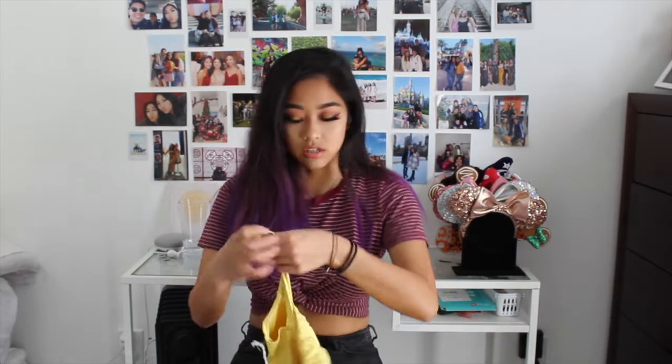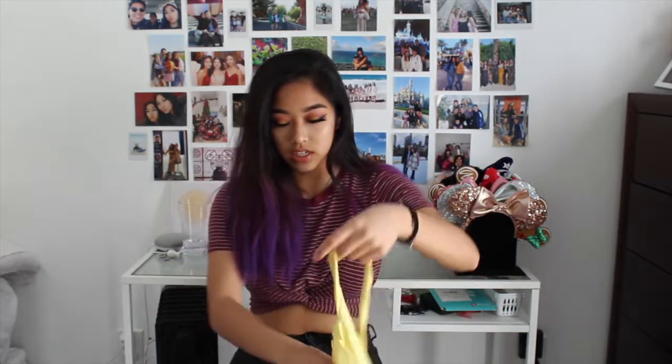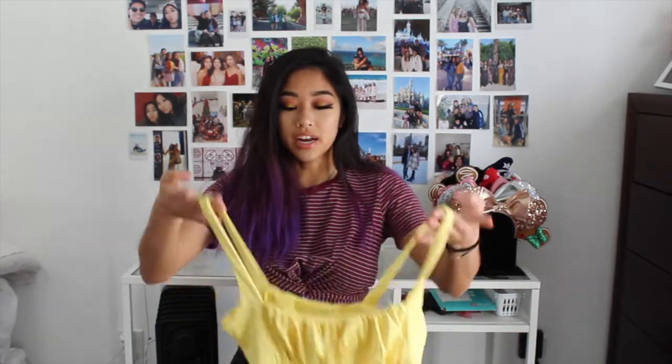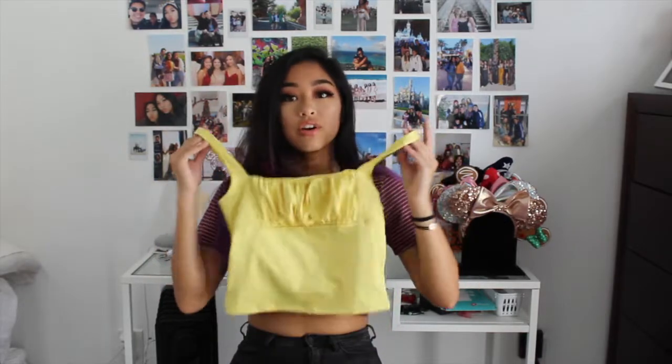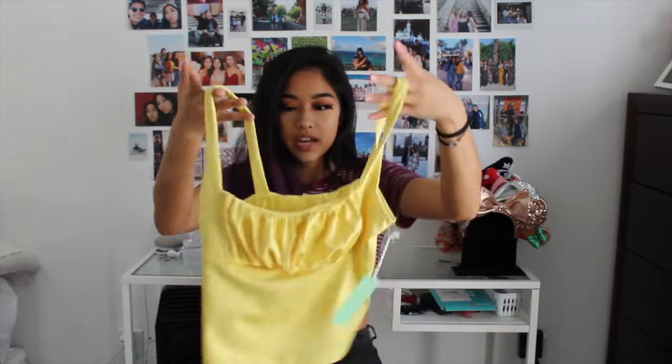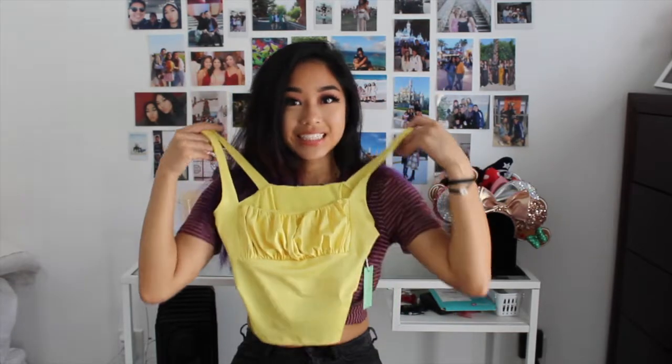The second top — I mostly got tops for this haul. I already have so many pants as it is. I really liked that white ruched shirt with the puff sleeves from my last video — I'll put the link in the description. But this top is so cute. It's yellow, has the ruched thing as well, like the other top, and it's got little straps. Love it. Perfect for summer.